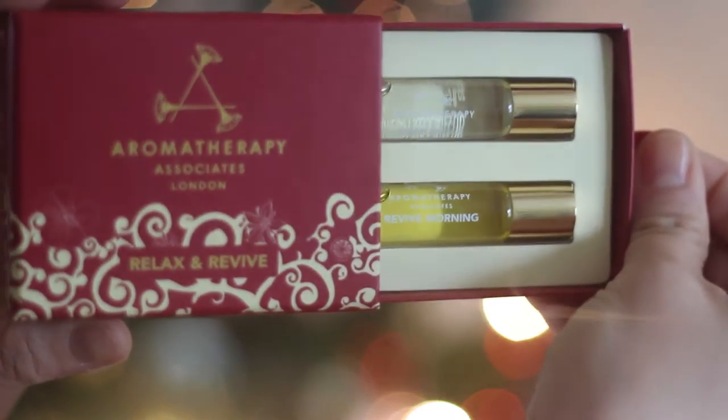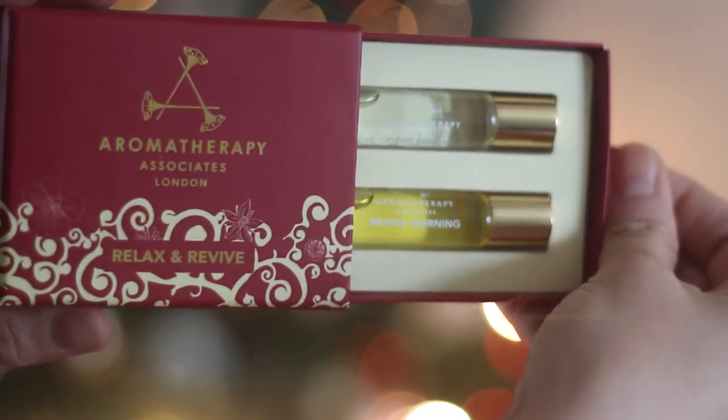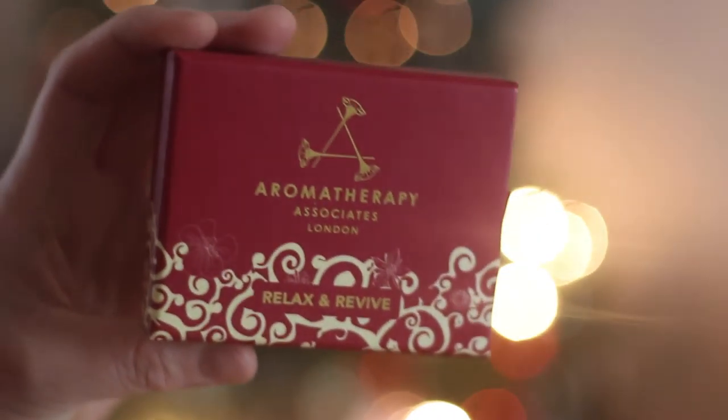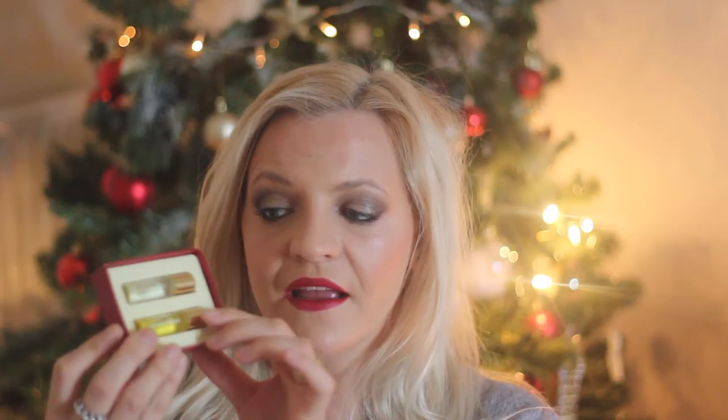The next thing I got is the Aromatherapy Associates Relax and Revive set. You get two rollers — one called Deep Relax and one called Revive Morning. If you've got a cold or feeling poorly or run down, you roll it on your pulse areas and just keep breathing. It's very calming, a real aromatherapy-type smell. I love the Aromatherapy Associates brand in general — at Christmas they come out with amazing bath balls that are very powerful, relaxing, and nourishing.